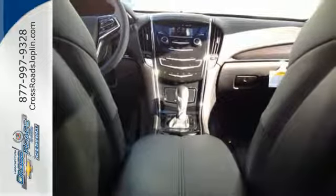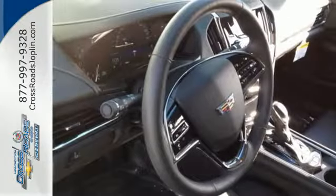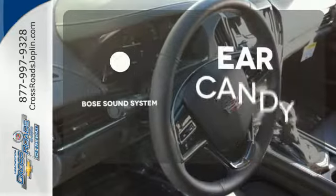A rear-view camera, Bluetooth wireless, climate control, and Bose premium sound all come standard. The Bose sound system gives you a rich listening experience.